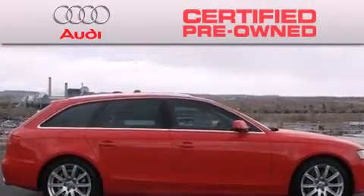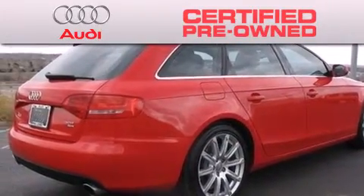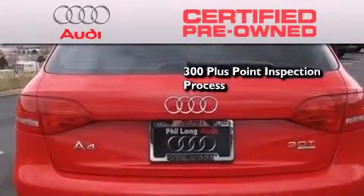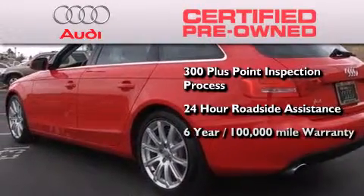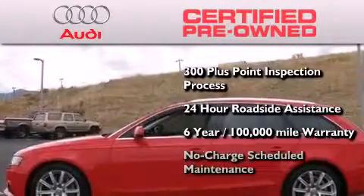With this Audi, each and every detail was considered both when built and when it was given a certified stamp of approval. There is no better illustration of the attention to detail than the 300-plus point inspection process, 24-hour roadside assistance, a factory-backed limited warranty for up to 6 years or 100,000 miles, and the balance of no charge scheduled maintenance.